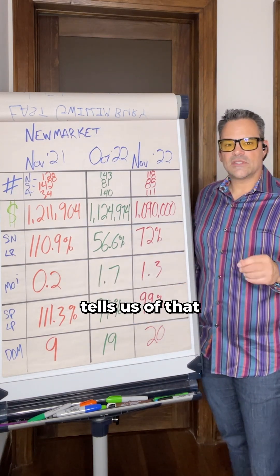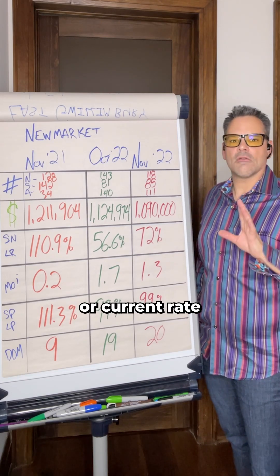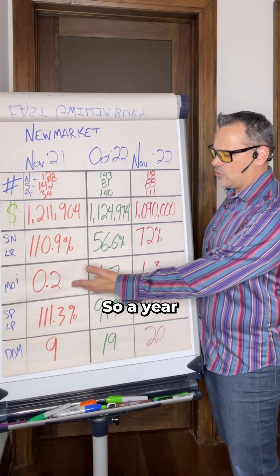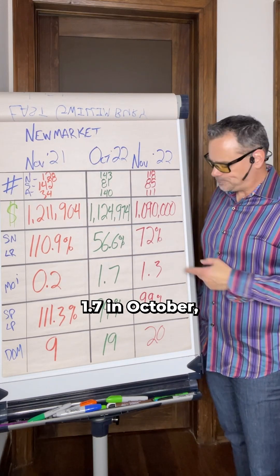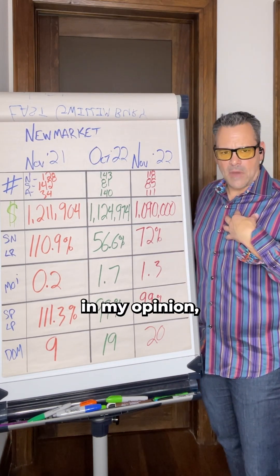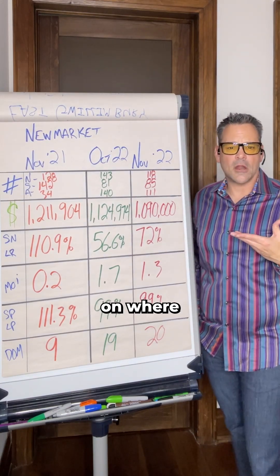Months of inventory remaining tells us: if no other homes came on the market after today, at the current rate of consumption, how long would it take to completely deplete the inventory we have? A year ago it was 0.2 months of inventory, 1.7 in October, and currently trending at 1.3. These numbers are probably the most important for gauging where the market is at.